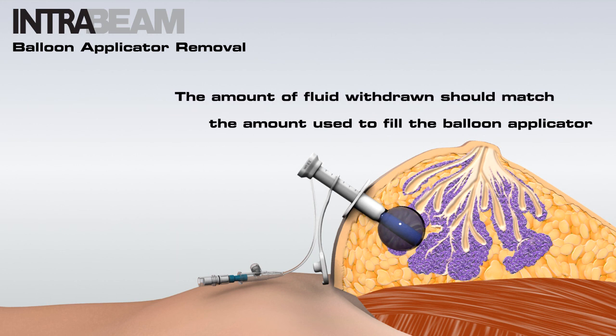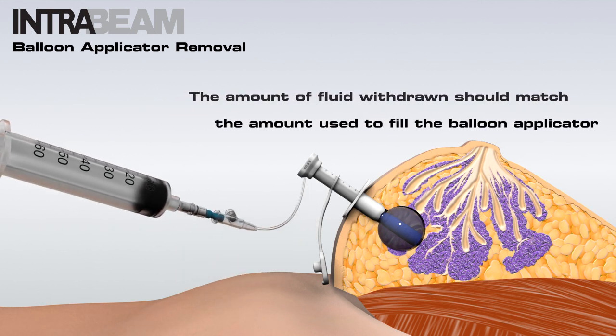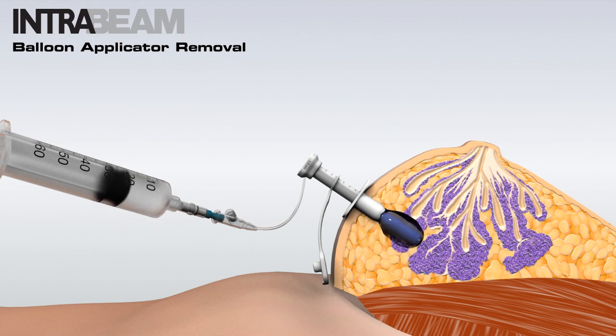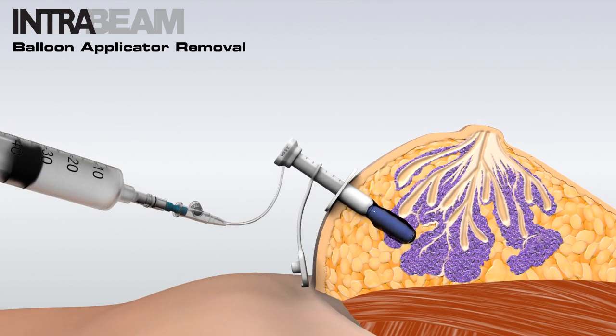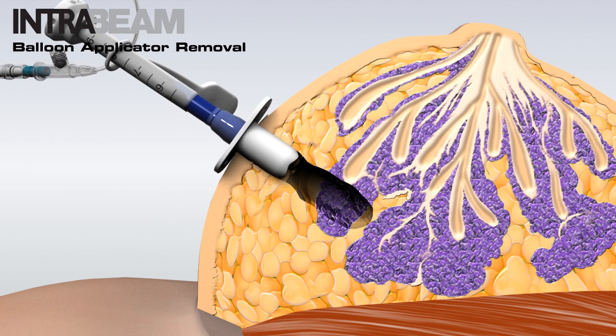Upon completion of the final treatment session, the balloon is completely drained. Once the balloon is deflated, remove the balloon applicator by holding the insertion port with one hand and pulling the balloon applicator from the patient's body with the other hand using a turning movement.